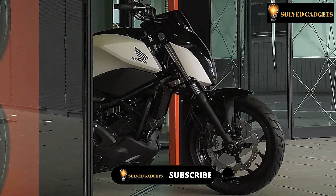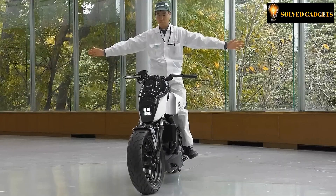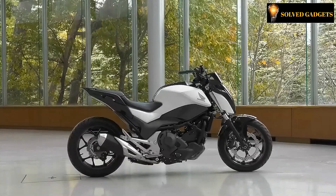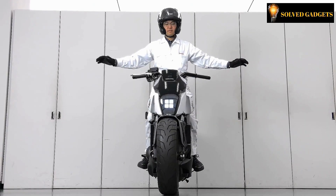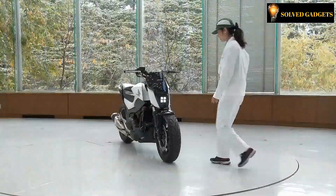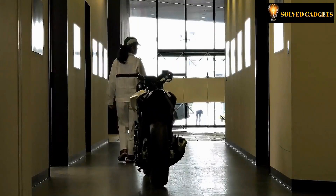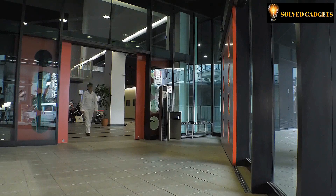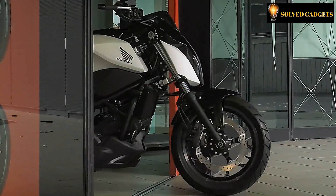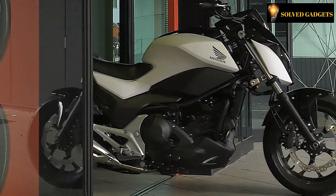A marvel concocted by Honda's specialist minds that harnesses the power of robotics to create a self-stabilizing motorbike that's immune to tipping over even when left unattended. In contrast to its counterparts, Honda's offering abstains from incorporating bulky gyroscopes that can hamper the machine's agility. Instead, the vehicle features the brand's very own pioneering technology to elevate its performance, preemptively detecting any complications the rider may face and immediately taking action to rectify the concern, ensuring a seamless and secure ride.